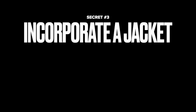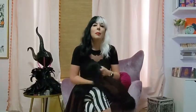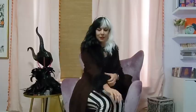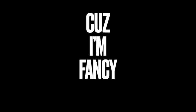Secret number three: incorporate a jacket. Halloween can be cold because it's at the end of October, so it's always a good idea to include layers in your outfit. This jacket is one that I've had since I was 12 — I picked it up in London. The stitching is messed up and it's hard to put on, but I love it. It's my drag jacket and I love trying to find times to wear it. So when you're picking up pieces for your Halloween costume, think about picking up pieces that you'll be excited to build a costume around and get the opportunity to wear.